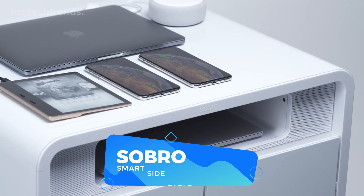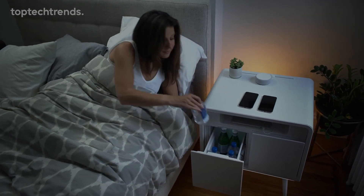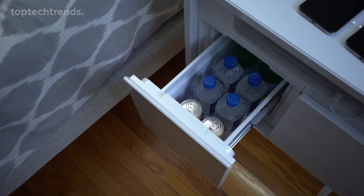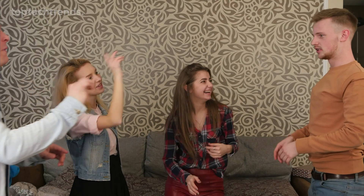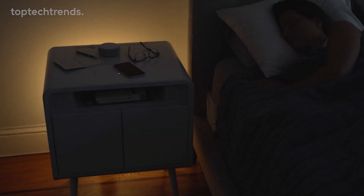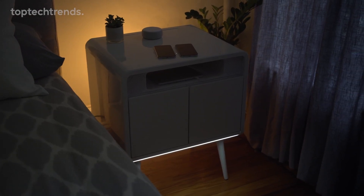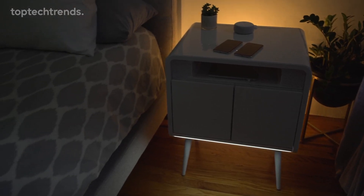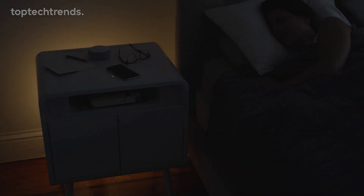Sobro smart side table. It comes with a built-in cooler drawer to keep your favorite beverages cool. Plus, it boasts Bluetooth speakers to set the mood with your favorite tunes, setting the perfect ambiance for your mornings. At night, motion-activated lights guide your way without the need to fumble in the dark.